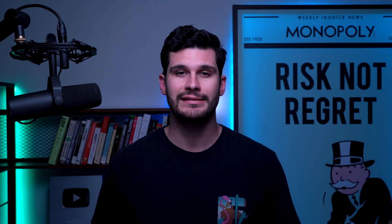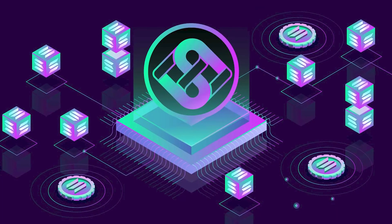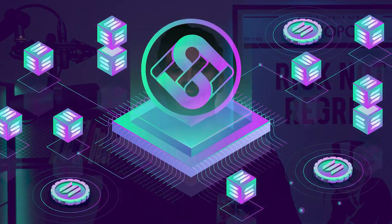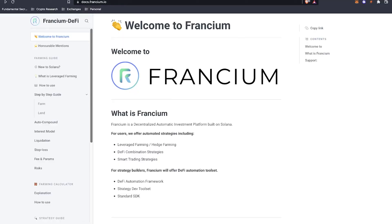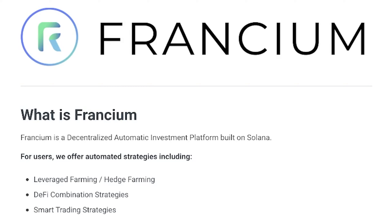Today I'm going to be talking about a decentralized application on the Solana Network that allows you to leverage yield farm. The type of application I'm talking about is Francium. When you take a look at their page, it says that Francium is a decentralized automatic investment platform built on the Solana Network for users who want to do leverage yield farming, hedge farming, DeFi combination strategies, and smart trading strategies.